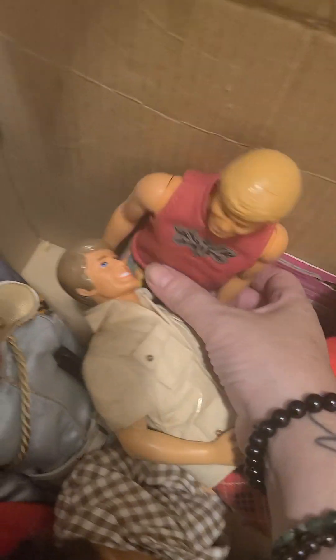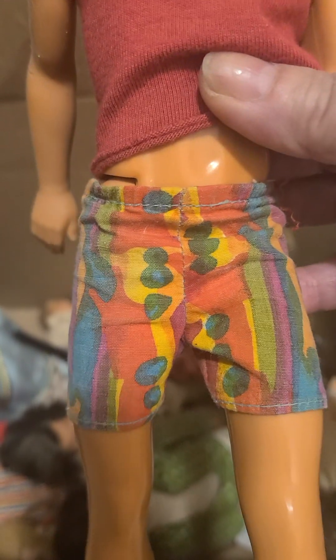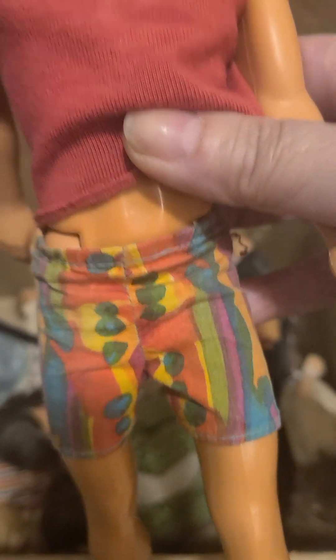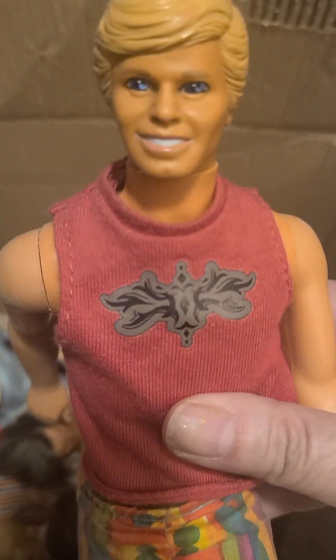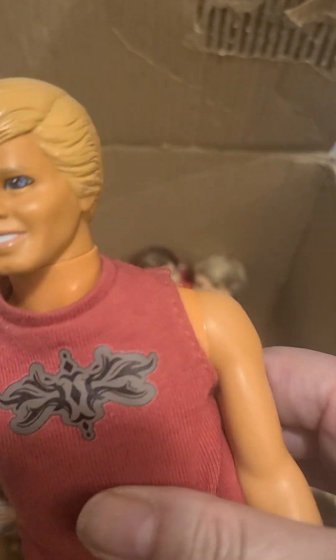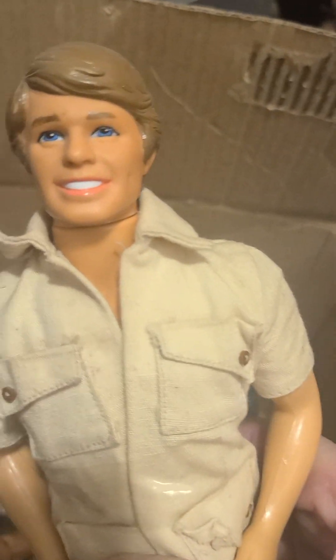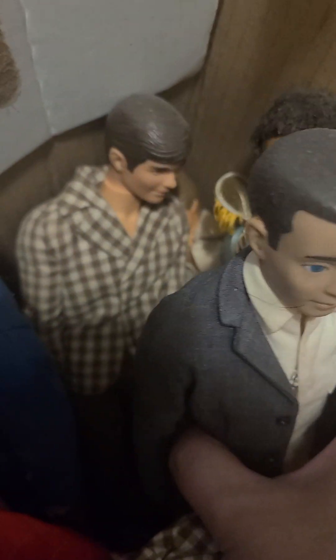We've got another Ken down here, and this one is missing a shoe, but look at these awesome shorts and top that belong to this Ken. Look at the facial screening on him — very nice. We are getting down to more of these beautiful dolls. Oh, another Argyle pants. I'm just going to go into the box and show you what else is sitting here.